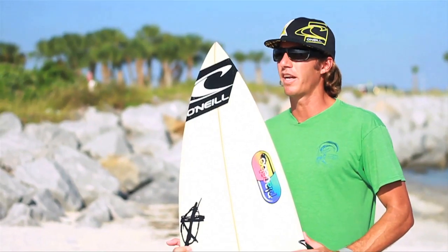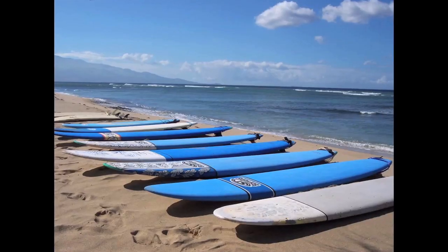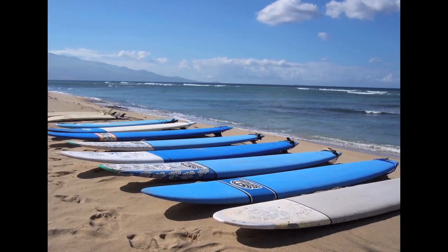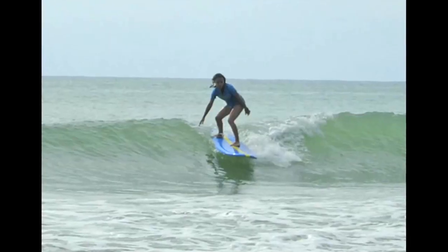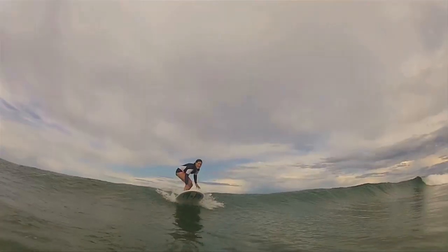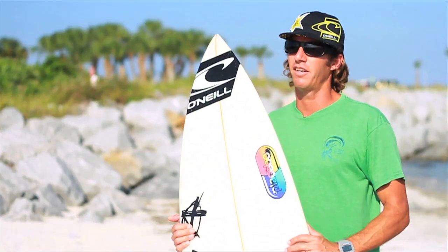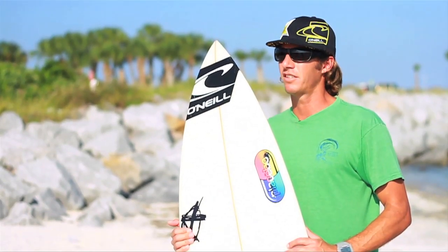If I was going to take someone surfing and they needed a beginner board, I'd probably start them off on a soft top. If they've never surfed before in their life, I'd probably start them off on a nice seven-six soft top — really wide, real stable. You can go out there, catch waves real easily, stand up and wipe out, and if they hit the board they're not going to get hurt or have stitches.